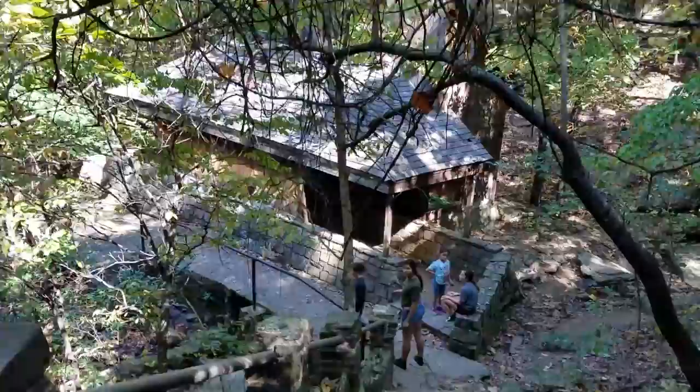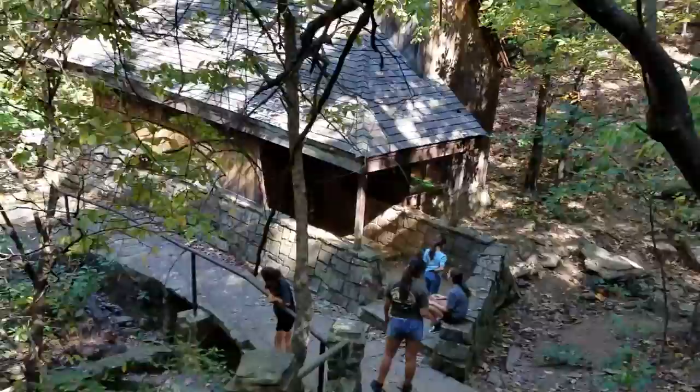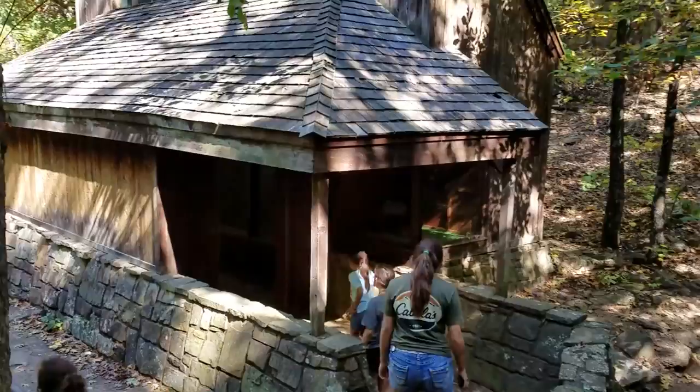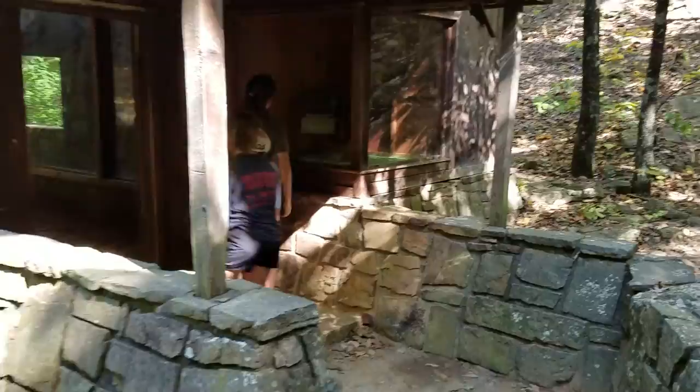This little building right here they've used to encase the runestones to protect them from the weather so that they don't wear down and people can enjoy seeing them and experience it. They've built this whole thing around them. We're going to go inside and take a look.